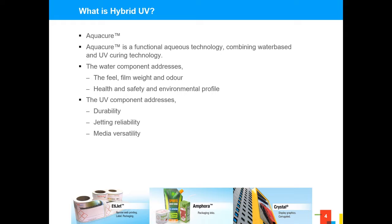What water delivers is the feel, the film weight, and the odour that you expect on your supermarket shelves. It also helps with health and safety — over the last couple of years we've seen significant change in the legislative landscape with respect to materials used in 100% solid UV products. The UV element still gives you performance in terms of durability and addressability to a broad range of media. Additionally, water in print heads can dry up and block those intricate, expensive heads, but the UV component is very good at keeping nozzles open and maintaining head life long-term.